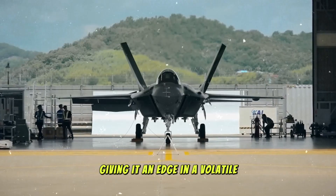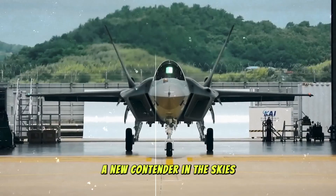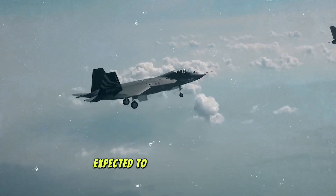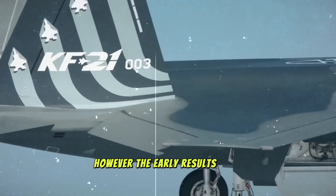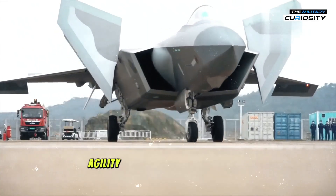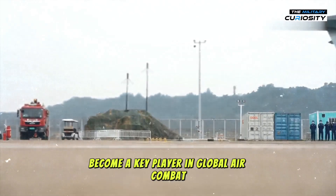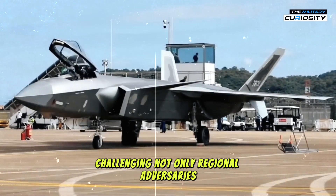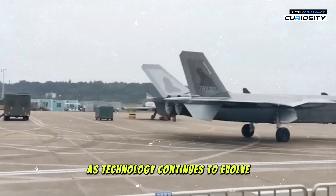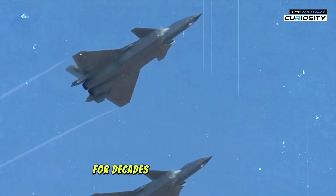The future of the KF-21 — a new contender in the skies. The KF-21 is still undergoing development and testing, with the first batch of aircraft expected to enter service in the early 2030s. However, the early results have already made it clear that this fighter jet will be a game changer. With its advanced stealth, agility, and versatility, the KF-21 is poised to become a key player in global air combat, challenging not only regional adversaries but also established powers like the United States. As technology continues to evolve, the KF-21's potential for upgrades and improvements will ensure it remains a formidable force in the skies for decades to come.